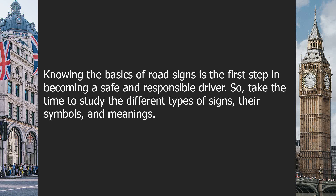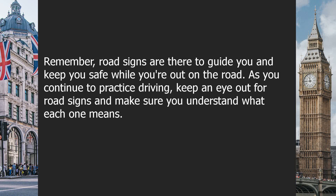So, take the time to study the different types of signs, their symbols, and meanings. Remember, road signs are there to guide you and keep you safe while you're out on the road.